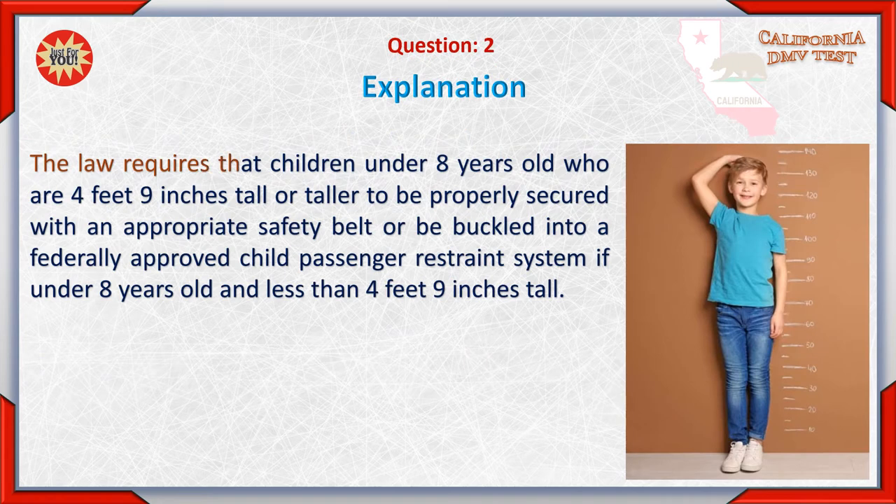The law requires that children under 8 years old who are 4 feet 9 inches tall or taller be properly secured with an appropriate safety belt, or be buckled into a federally approved child passenger restraint system if under 8 years old and less than 4 feet 9 inches tall.